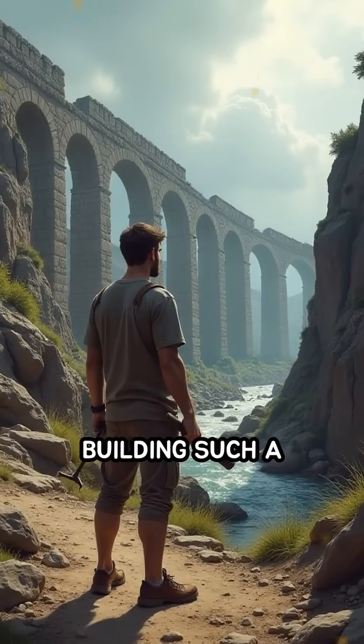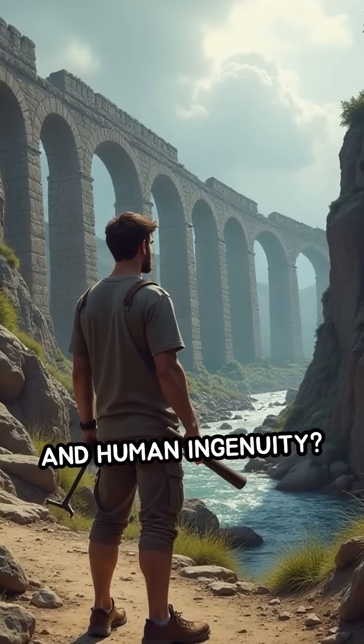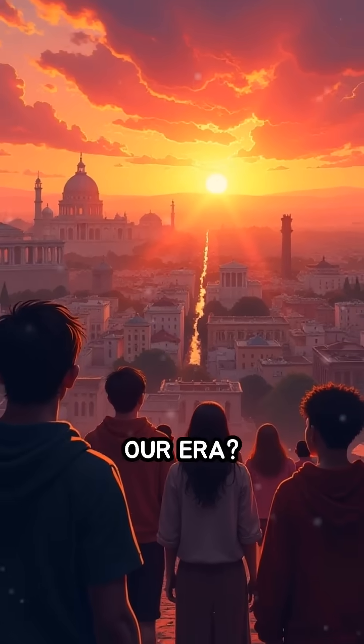Can you imagine building such a marvel today, using only hand tools and human ingenuity? What innovation do you think defines our era?